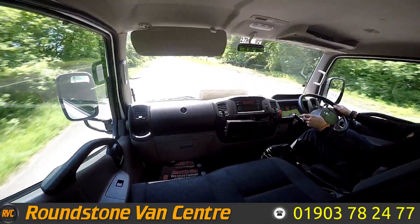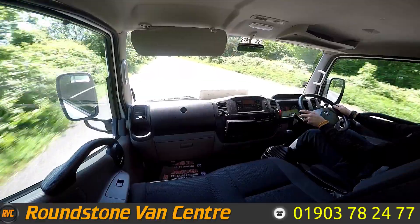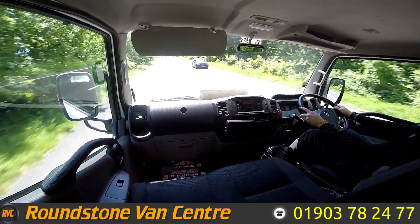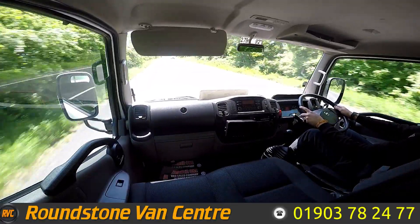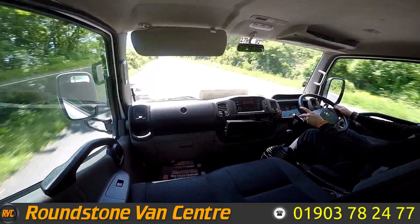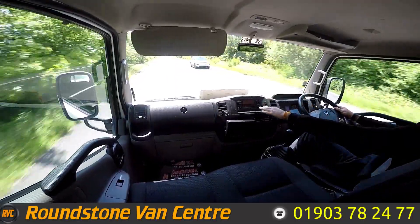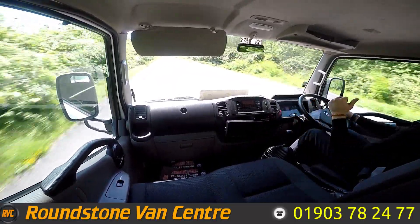Nice good acceleration on this van, shifts through the gears nicely as well. Up front you've got your Bluetooth radio and your controls for the back.